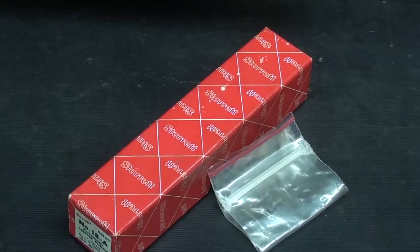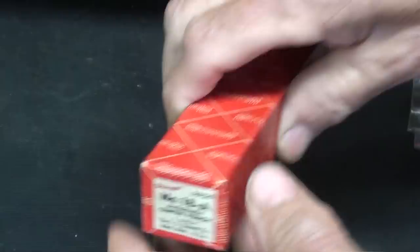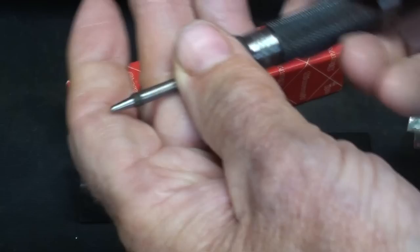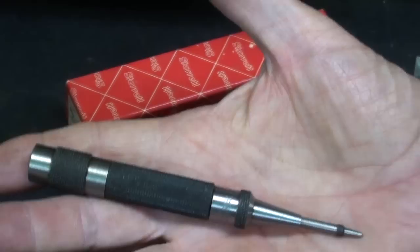Several of you pointed out that I didn't pay attention to these — I just said there was something in the bag. These are replacement tips for the Starrett center punch. I didn't know they made replacement tips, and this punch doesn't need one yet, although I think it needs sharpening.